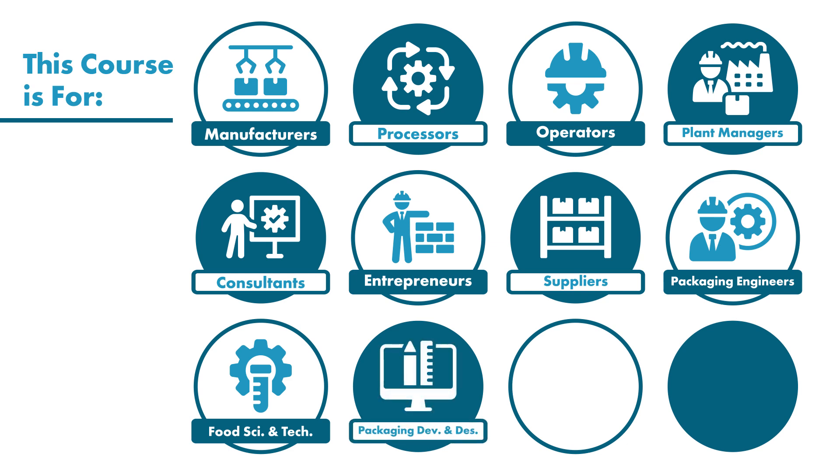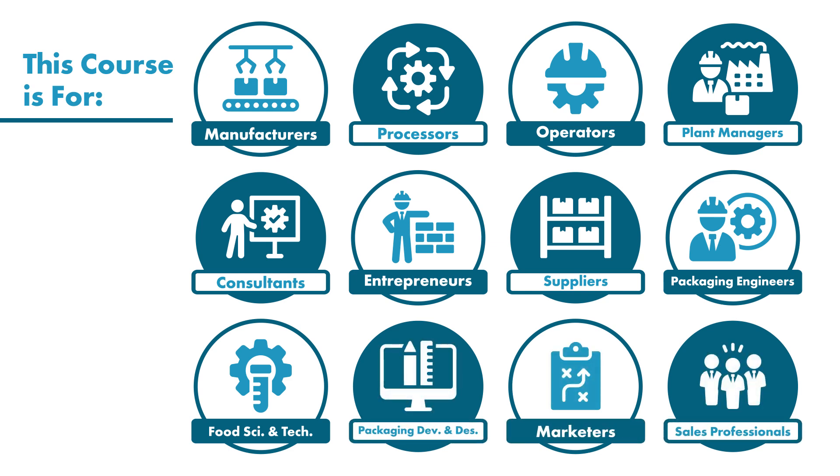packaging developers and designers, marketers, as well as sales professionals who are looking to explore the different methods and techniques of preservation and packaging for determining which are appropriate for different food products.